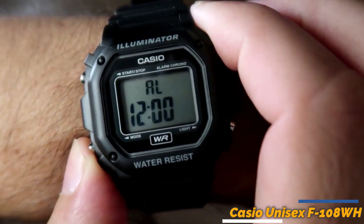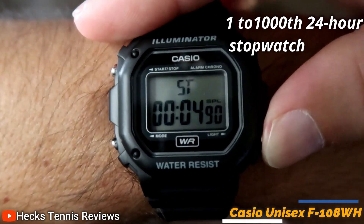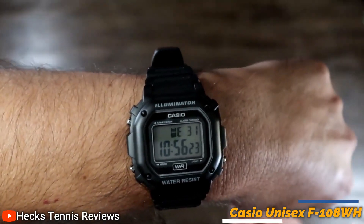It features a rectangular red stainless steel clock with a digital display with 5 alarms, a 1/1000th 24-hour stopwatch, and a 1/10th 24-hour countdown timer, so it is practical for everyday use.